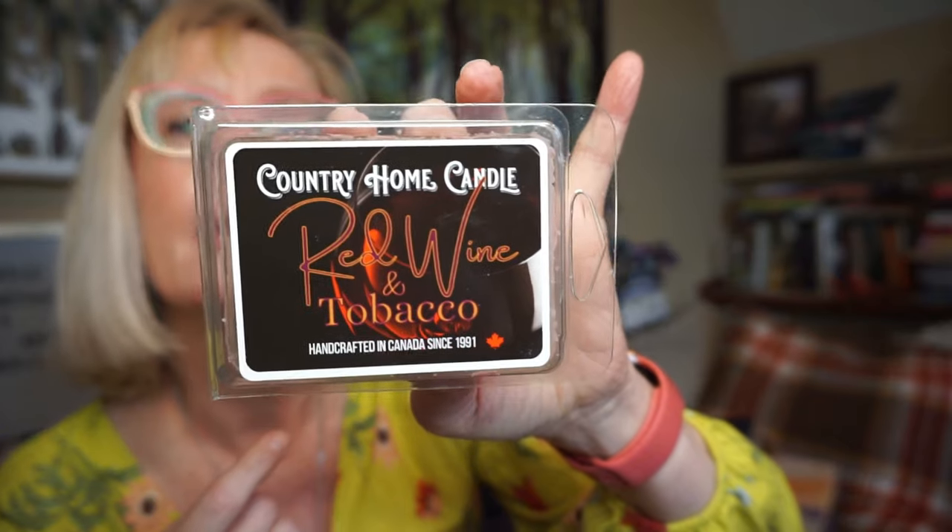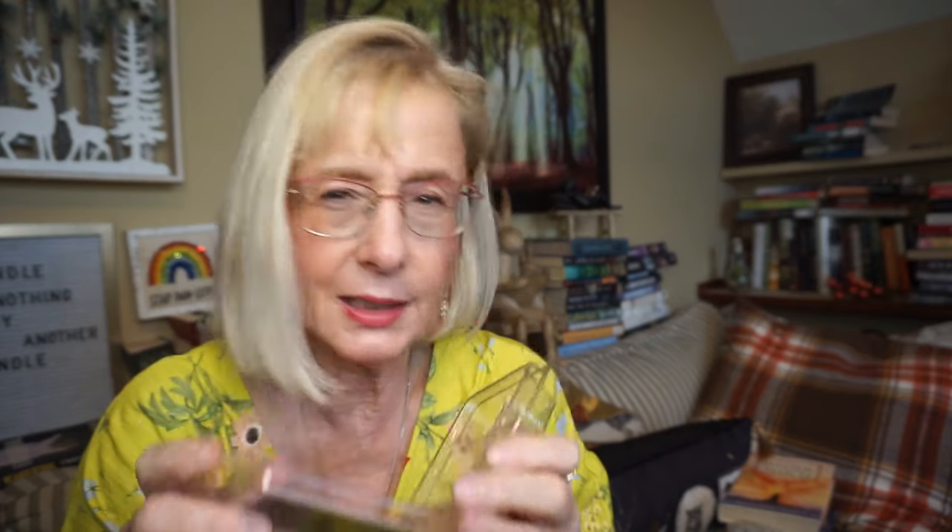This is Country Home Candle, located here in Ontario, Canada — Red Wine and Tobacco. This one is actually more of a woodsy, earthy, greenery scent. I didn't really pick up so much on the wine, but the tobacco plant is just kind of a rich, earthy scent. It wasn't overly strong — about a medium throw — so I put it in the bathroom and it did fine. It was actually fairly long lasting.